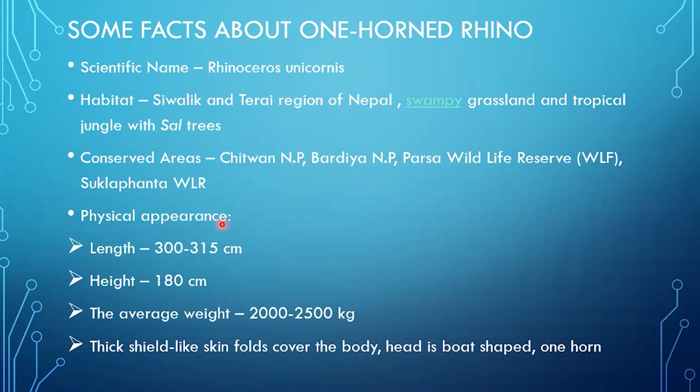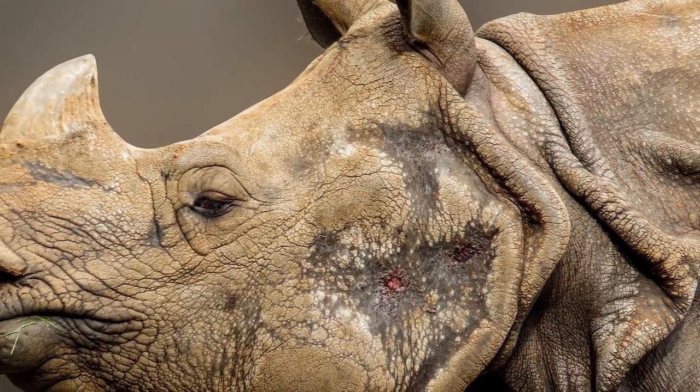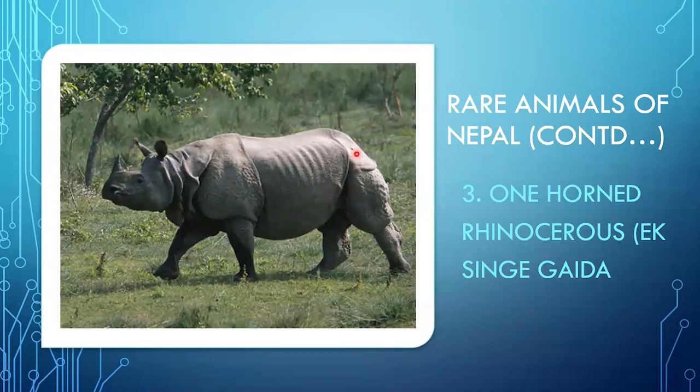Talking about the rhino's physical appearance, it is 300 to 315 centimeters long — almost 3 meters — and 180 centimeters high, with an average weight of 2,000 to 2,500 kg. It is a very huge giant animal. It has thick shield-like skin folds over the body — so thick that even a bullet cannot easily affect it. Its head is boat-shaped, and it has one horn, which is its main distinguishing feature.